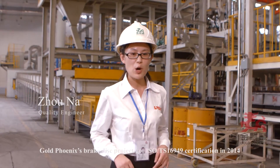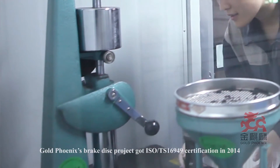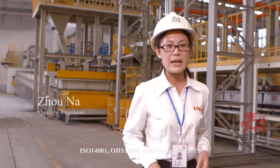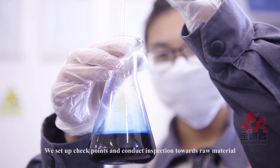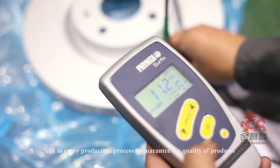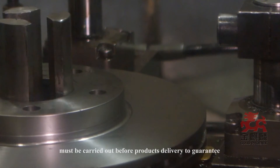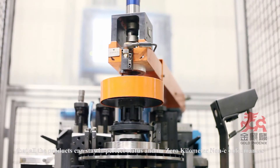GoldPhoenix Brake Disc Project obtained IATF ISO/TS 16949 certification in 2014, and ISO 14001 and OHSAS 18001 certification in 2015. We set up checkpoints and conduct inspection of raw materials and at every production process to guarantee product quality. Dimension, appearance, and performance inspections are carried out before product delivery to ensure all products are in perfect condition with zero kilometer non-conformances.